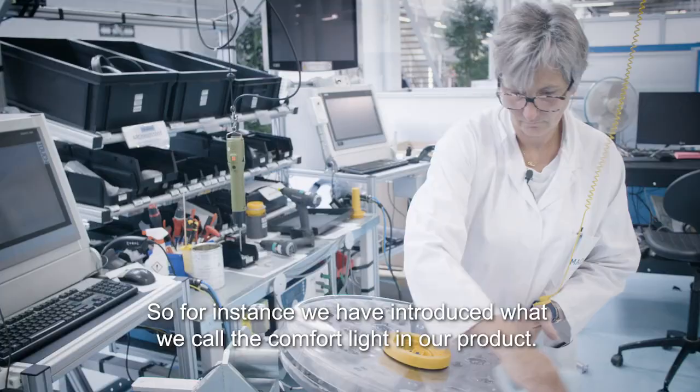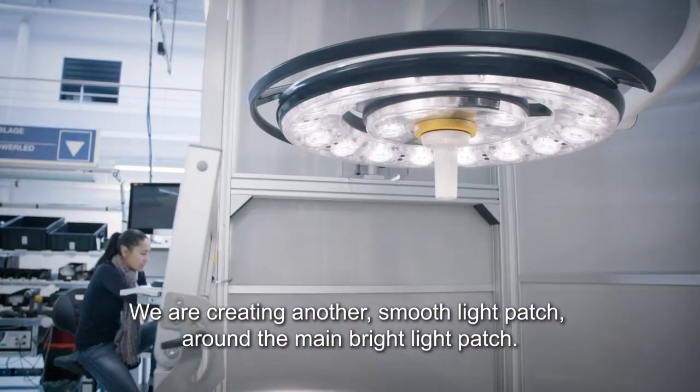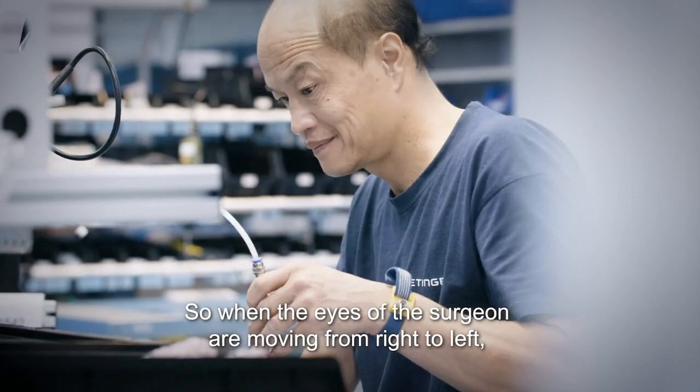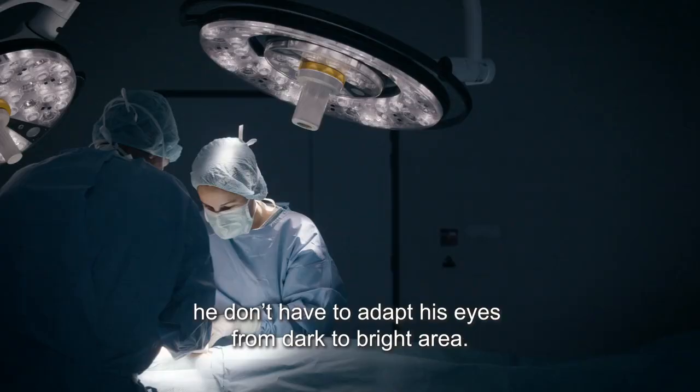We have introduced what we call the comfort light in our product. We are creating another light patch — a smooth light patch around the main bright light patch. So when the eyes of the surgeon are moving from right to left, he doesn't have to adapt his eyes from a dark to a bright area.